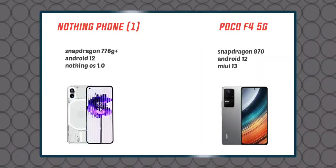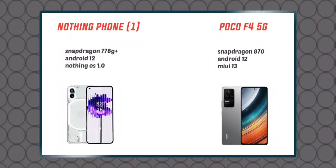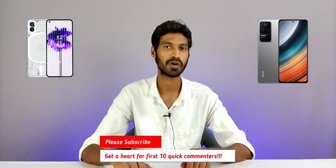Next, we have the processor. Both phones have a Snapdragon processor — the Nothing Phone 1 has a Snapdragon 778G Plus 5G processor. The POCO F4 has an 8050G processor. Comparing the two, the winner in performance is the Nothing Phone 1.